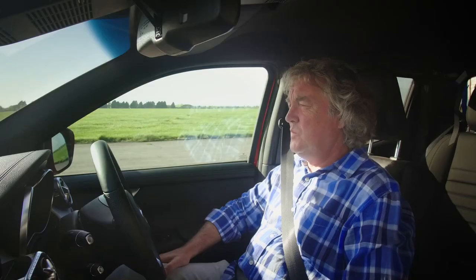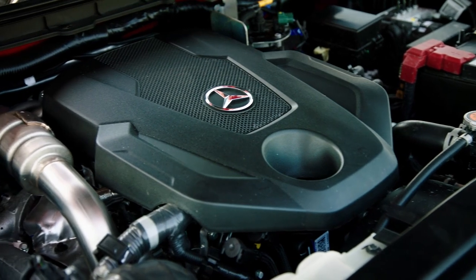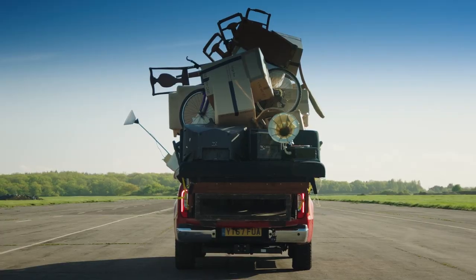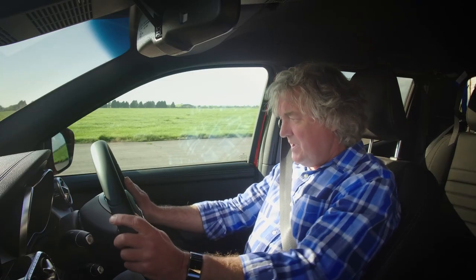Now we're alone, viewers, I will admit I'm not feeling entirely confident about this. The 2.3-litre engine in my Mercedes is very robust — it will last for 1,000 years — but it's not what you'd call powerful. I think there might be a few aerodynamic issues as well. But anyway, I'm going to go in D on the basis that Mercedes knows better than me.